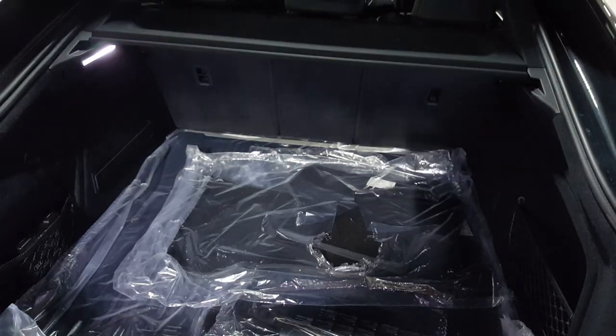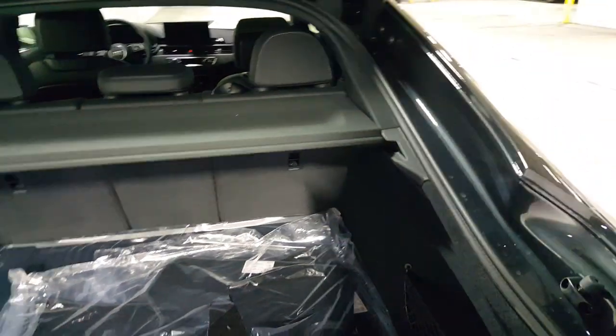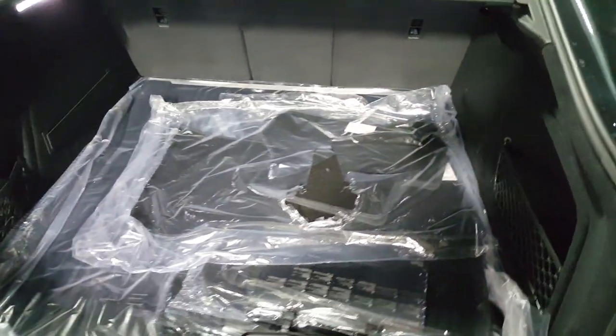The Sportback is a pretty versatile option. Checking out the back, the big trunk space makes this car very appealing. It looks like a traditional coupe from the outside, but when you open it, it reveals a hatchback design — a really sweet looking car.